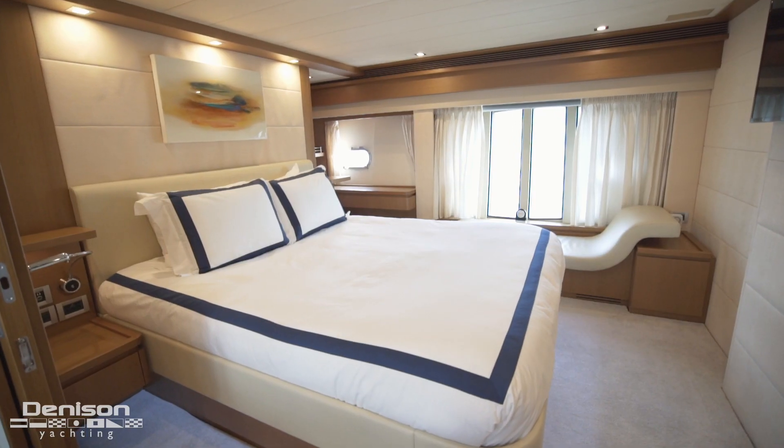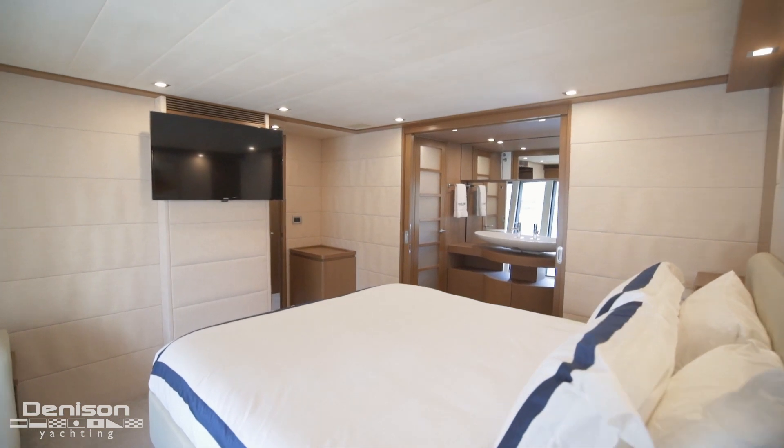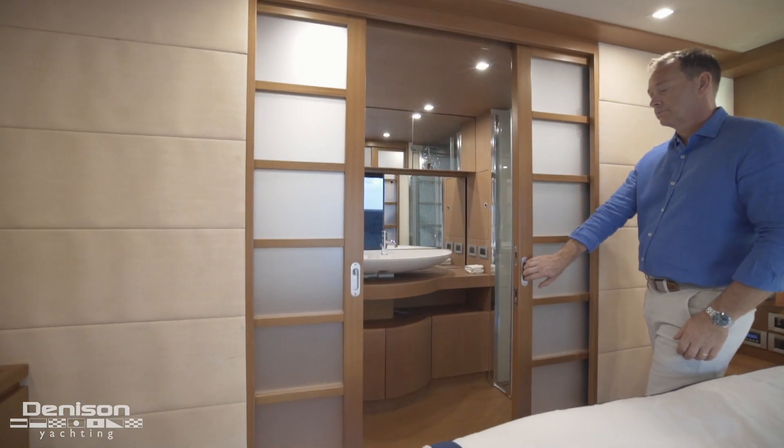The second thing that I really like is the layout of the master cabin. When Ferretti designed this yacht, they maximized the space by incorporating these counterbalanced pocket doors.